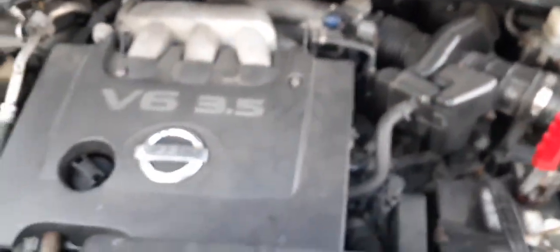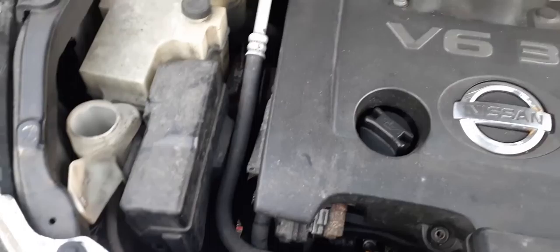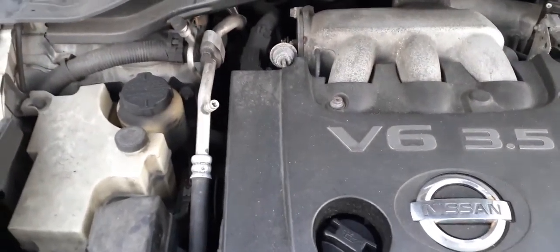Going under the hood to take a quick look at the motor — it's a 3.5 V6. This motor is no good, like I said. It's got 273,000 miles, it rattles and makes all kinds of noise. There's your fuse box, your coolant reservoir, your washer bottle, and your power steering reservoir.